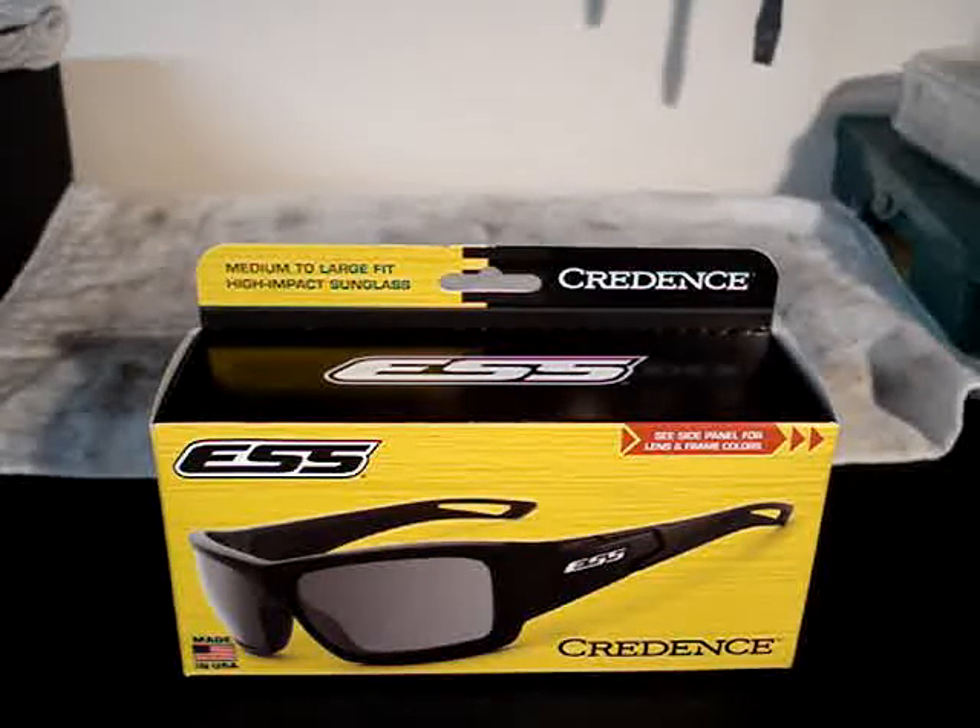As you can see on camera right now is a pair of sunglasses manufactured by ESS — they're called the Credence. They're not currently available, but they'll be available probably in a couple of months; I think they said between March and June.